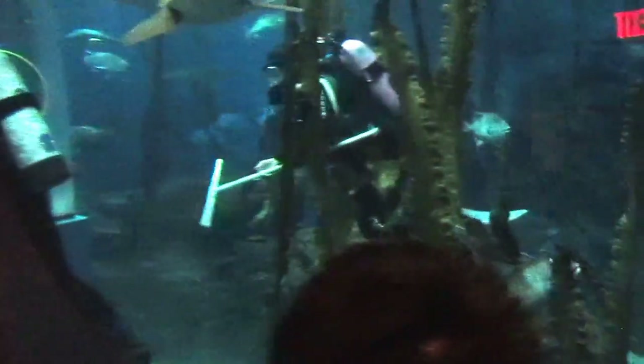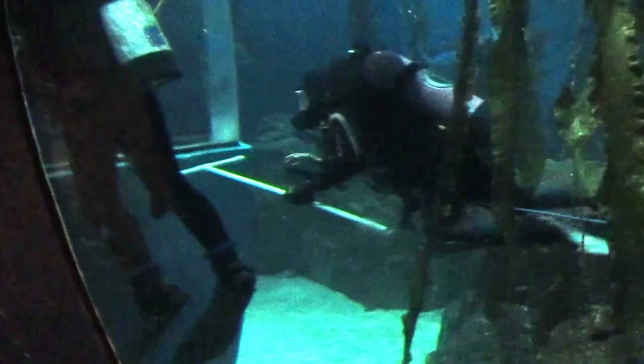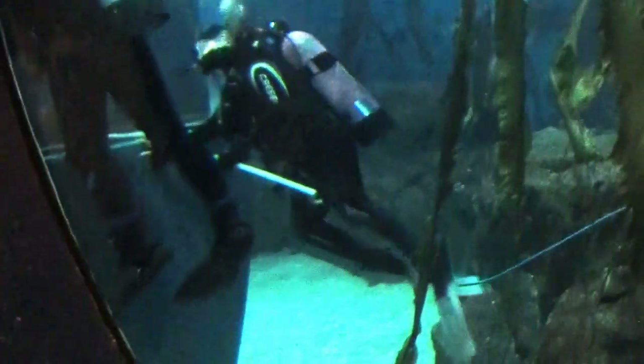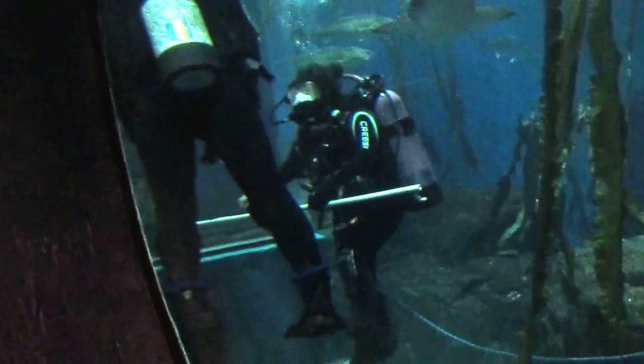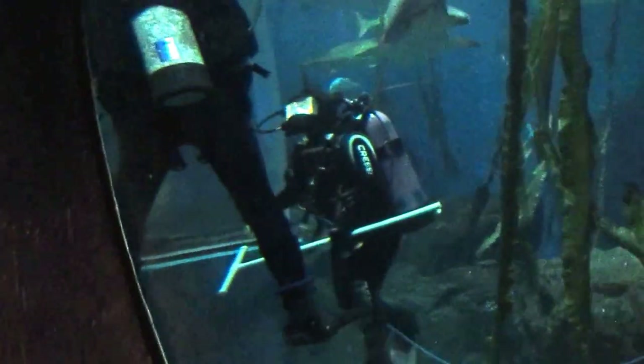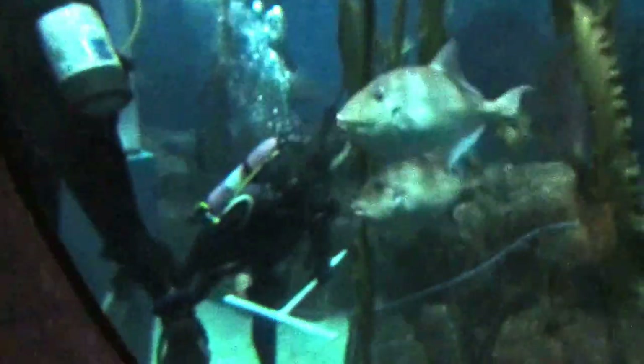Look at that huge shark. That is Mr. Perfect right there. He's swimming right alongside you like that. Mr. Perfect is called Mr. Perfect because his fins are perfectly shaped — every single one of his fins. You notice there's no niches or knots, marks or cuts or anything like that.